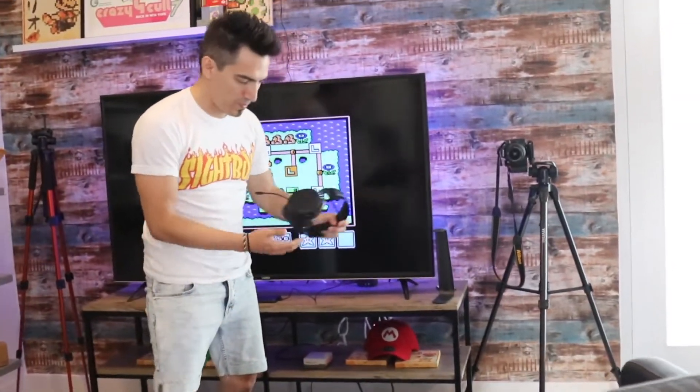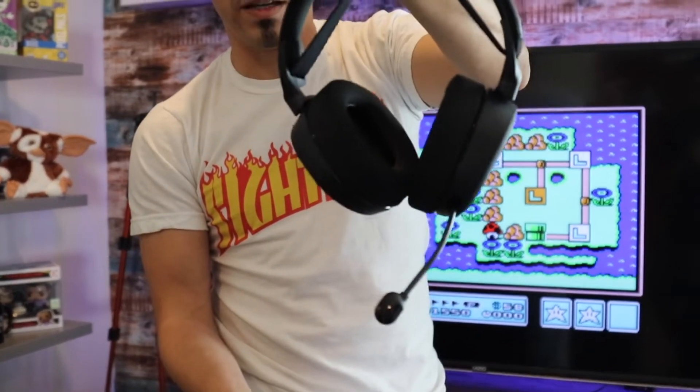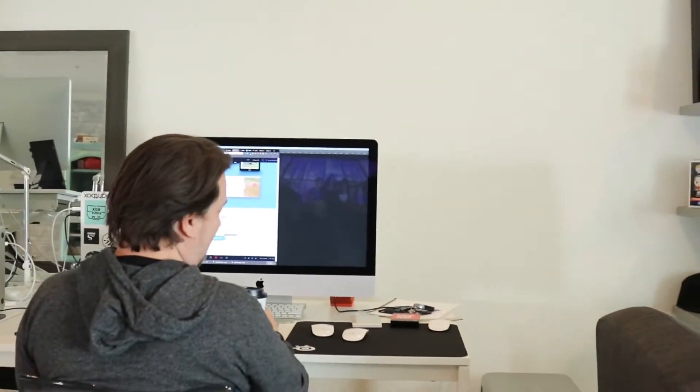We've got these cool headsets from SteelSeries that we use — not just for gaming; we actually use these for meetings. Nathan has a pair back at his spot and they're super sick. They were expensive, like 400 bucks, but we got them on Black Friday so we got a deal.